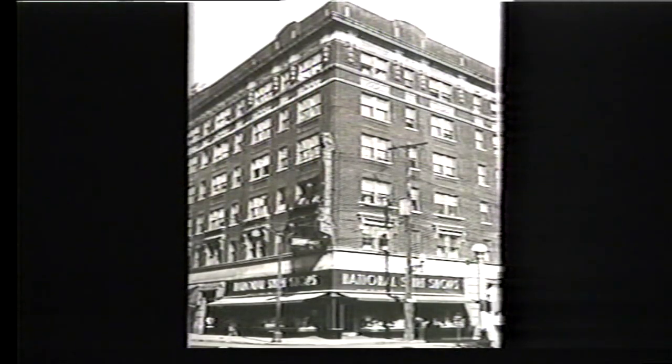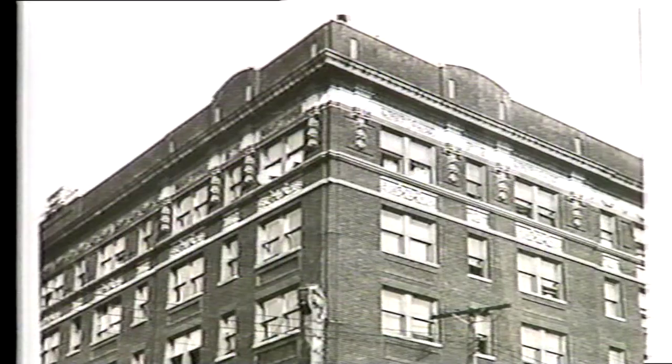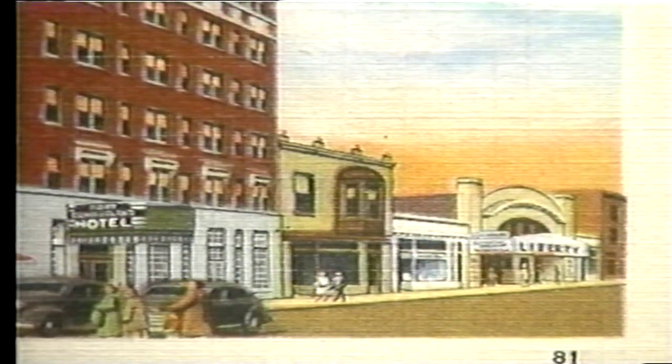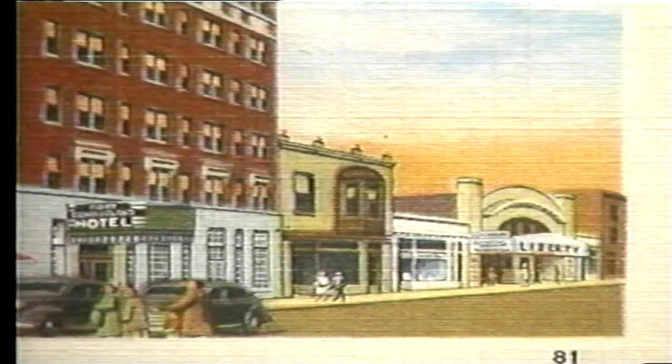The Fort Cumberland Hotel was constructed in 1916 and held its grand opening in January 1918. It was built by the Cumberland Hotel Company at a cost of over $250,000. The Fort Cumberland Hotel exemplifies early 20th century hotel architecture, ornamented with elements of the classically inspired Renaissance Revival. Flower drops, floral arrangements, and mermaids decorate the upper stories. In recent years, the hotel was converted to permanent housing and became known as the Cumberland Arms. If one looks to the right of this view, you can see the Liberty Movie Theater, one of the numerous movie theaters which at one time served downtown Cumberland.